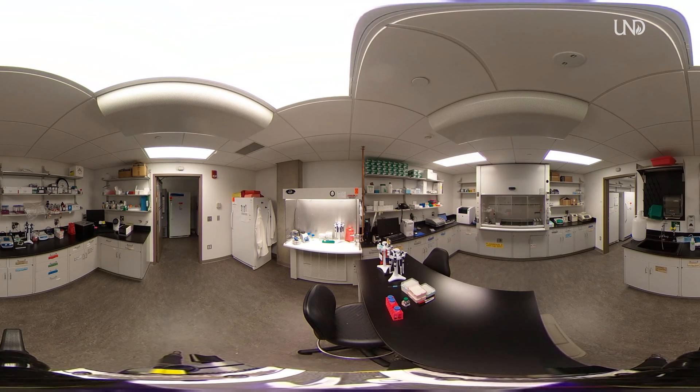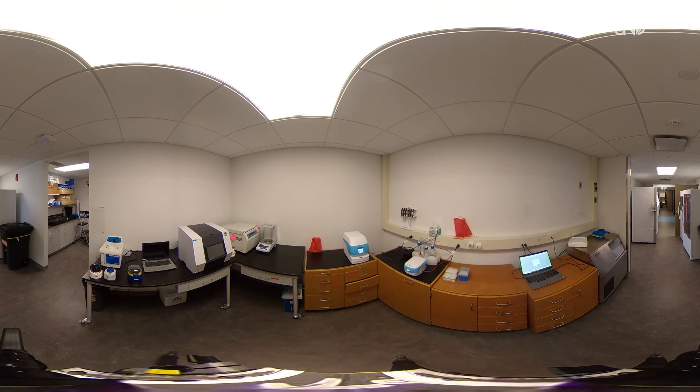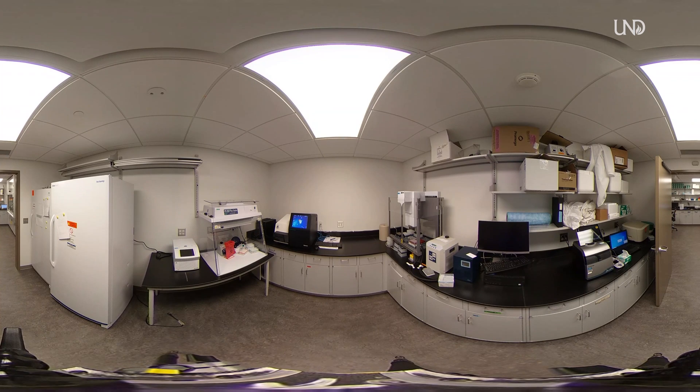The west wing of the building primarily houses our research labs, animal vivarium, and gross anatomy lab, so we don't typically walk through those spaces. Our researchers focus primarily on three federally funded research areas: infectious diseases such as Zika, avian flu, Ebola, and COVID; neurodegenerative disorders such as Alzheimer's and Parkinson's; and epigenetics, or the study of how and why certain genes in our genetic code turn on or off to result in things like cancer.